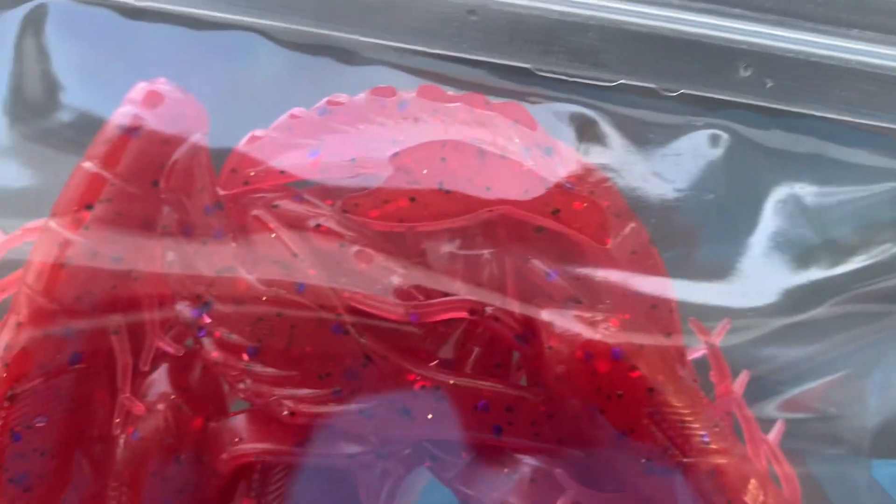They have a gold sheen to them — outside of the bag the glare of the bag color makes it look different.